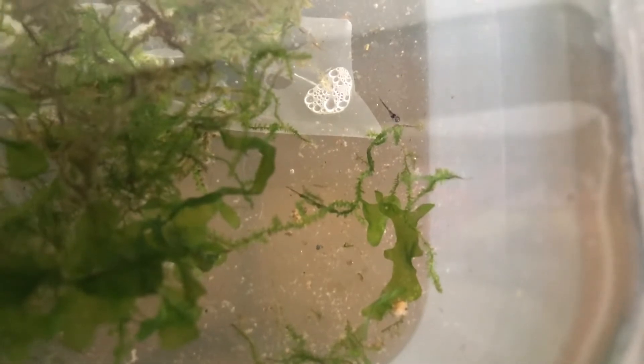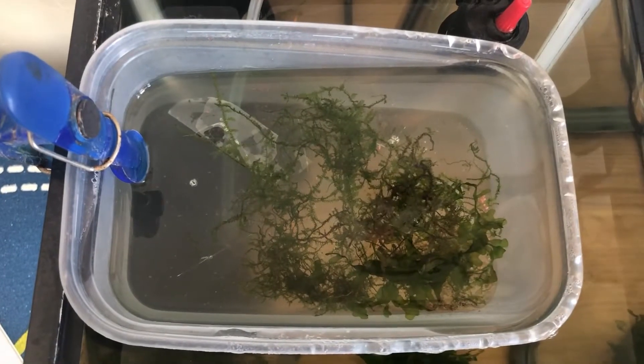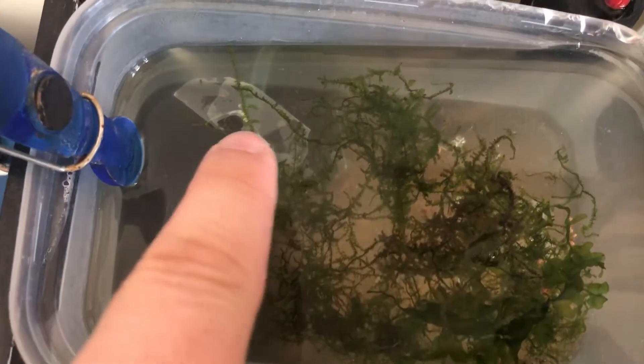I found that either takeaway tubs or ice cream tubs are good for that. What I did was pierce the bottom of that tub so that water flow would flow into the Corydoras breeder box, and then by scooping it out over the top that would change the water. I've been doing that a few times a day, so they're probably getting a 50% water change two or three times a day.